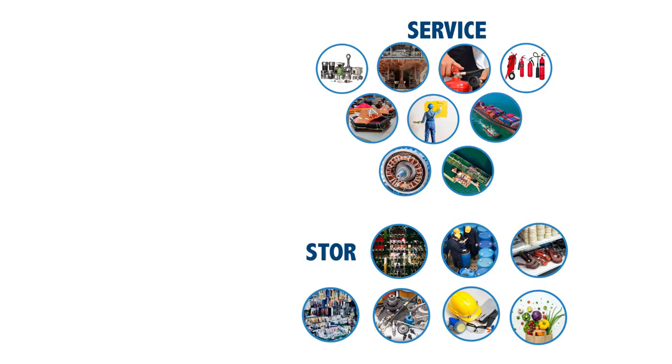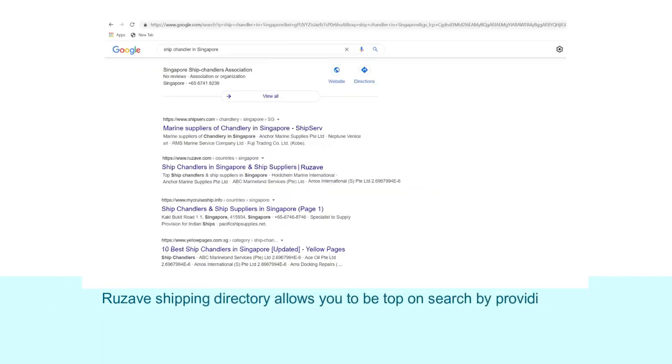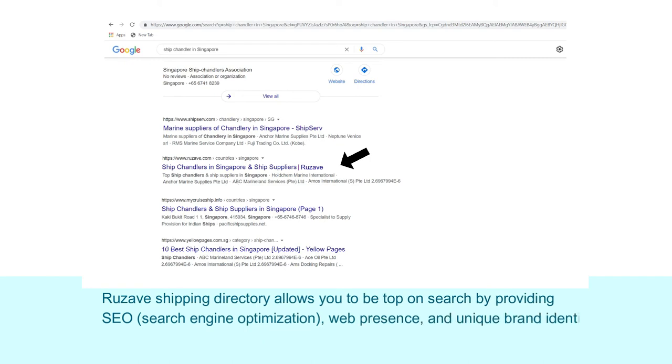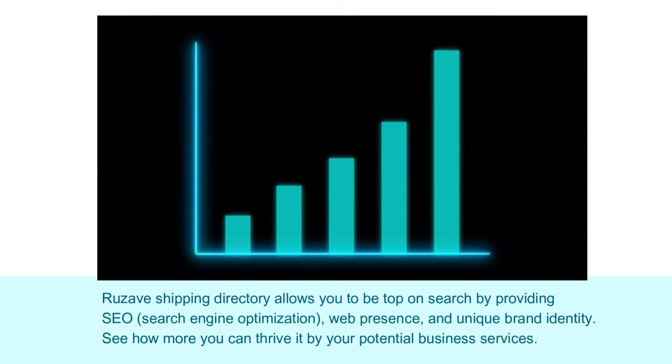Rooseway shipping directory allows you to be top on search by providing SEO, search engine optimization, web presence, and unique brand identity. See how more you can drive your potential business services.